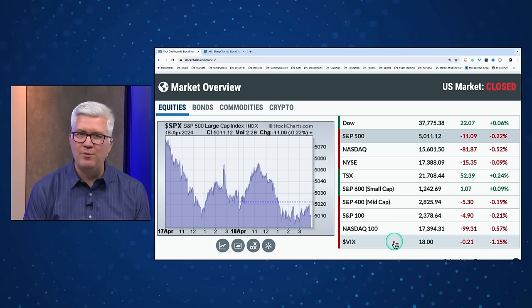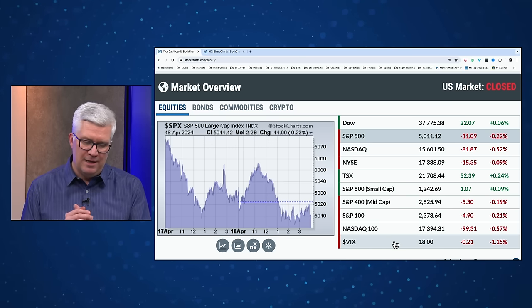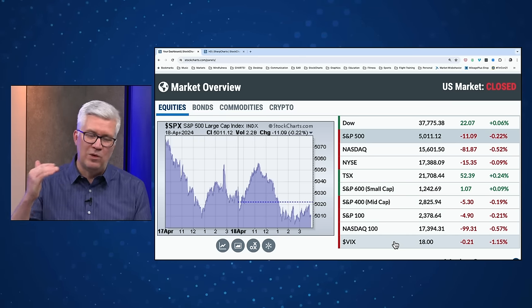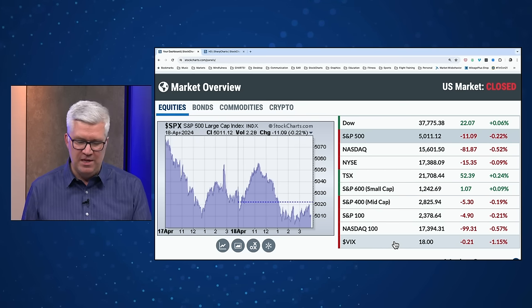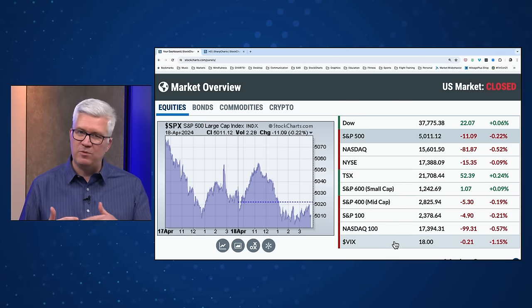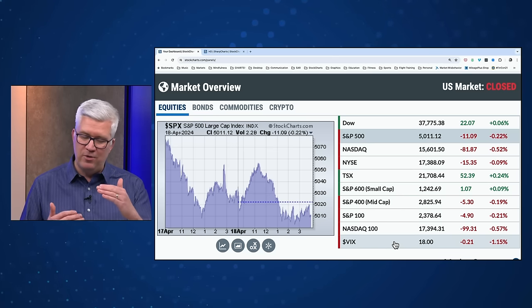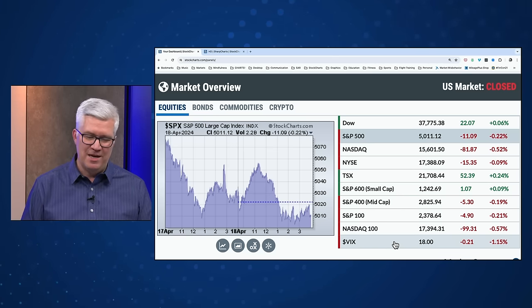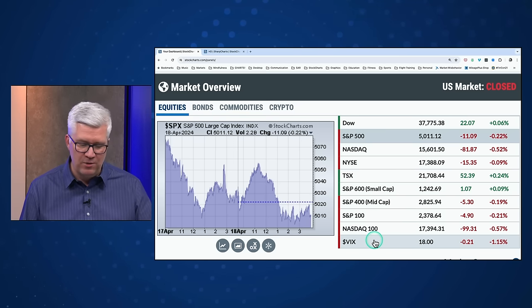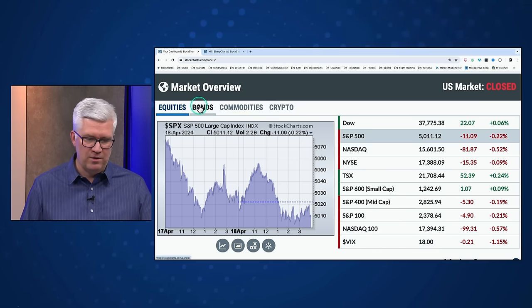The VIX is a little bit lower, around 18 — sort of in no man's land between 15 and 20. A VIX below 15 is a low-volatility bullish reading. A VIX between 15 and 20 is your pullback range. A VIX above 20 is a danger sign. We're not there yet, but that's what I would be watching for on the VIX chart.